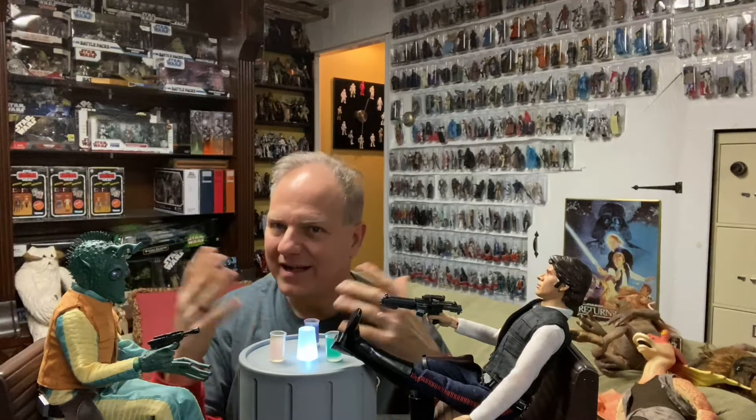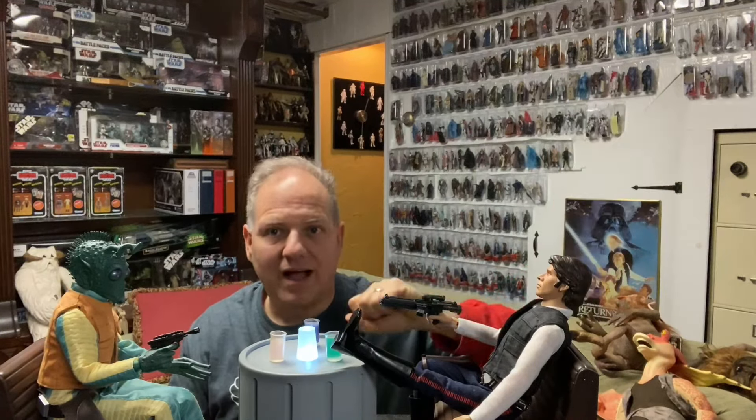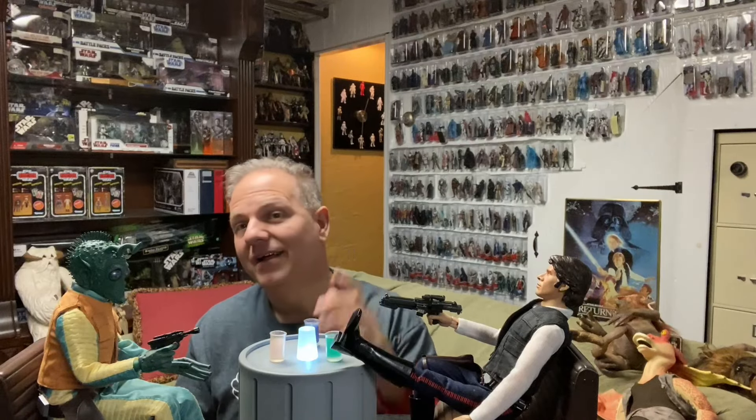I look forward to sharing more with you. Thank you so much for watching — check out all the other videos on my channel and my Sideshow retrospective playlist. Check me out on Instagram and X. And thank you to Red5 Network for supporting the channel — check out all their other great Star Wars podcasts and YouTube channels.